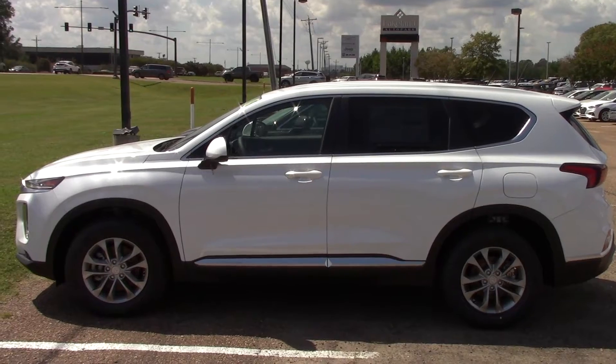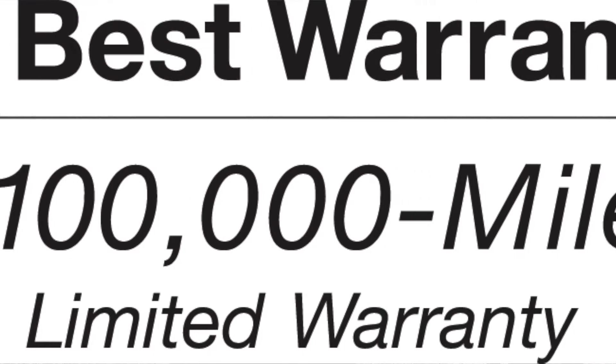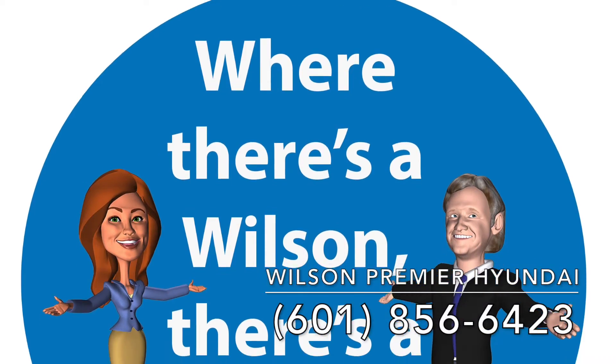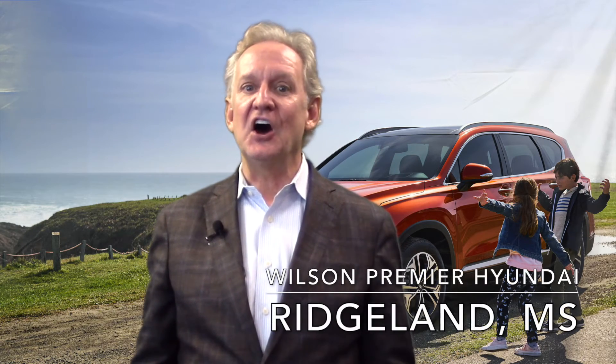We want to help you find a vehicle that's safe, reliable, and affordable, not to mention refined and polished. I look forward to seeing you in our dealership soon. Where there's a Wilson, there's a way for you to get the safest SUV on the market, the 2019 Hyundai Santa Fe.